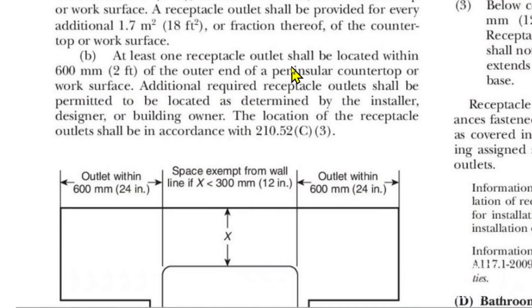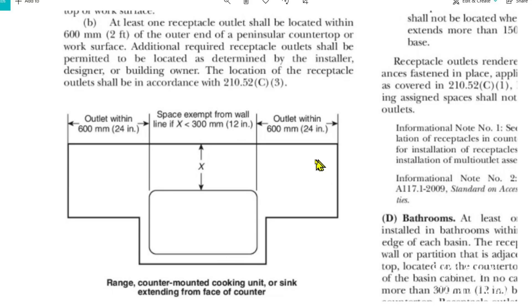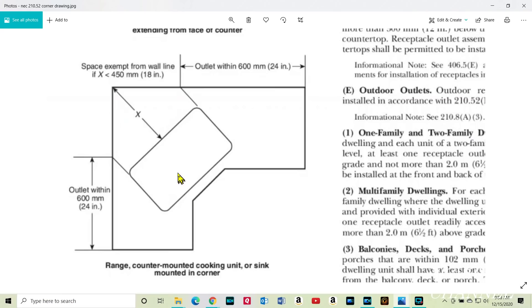And B: at least one receptacle outlet shall be located within 600 millimeters — that's two feet — of the outer end of a peninsular countertop or work surface. Additional required receptacle outlets shall be permitted to be located as determined by the installer, designer, or building owner. The location of the receptacle outlets shall be in accordance with 210.52C3, which shows a range, counter mounted cooking unit, or sink extending from face of counter — outlet within 24 inches here and outlet within 24 inches here, and for a corner mounted arrangement, outlet within 24 inches on each side.